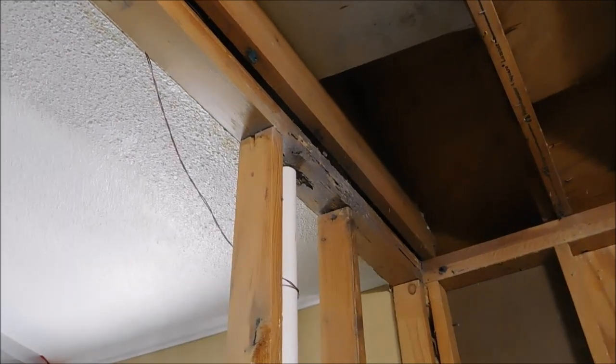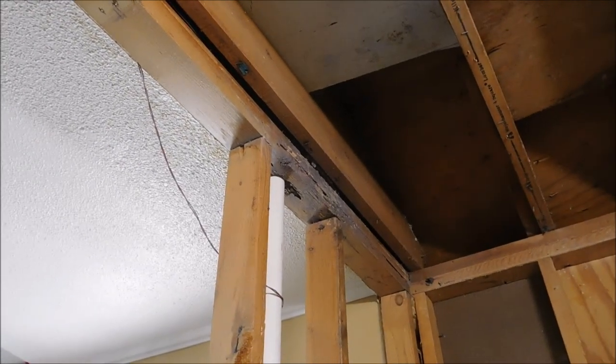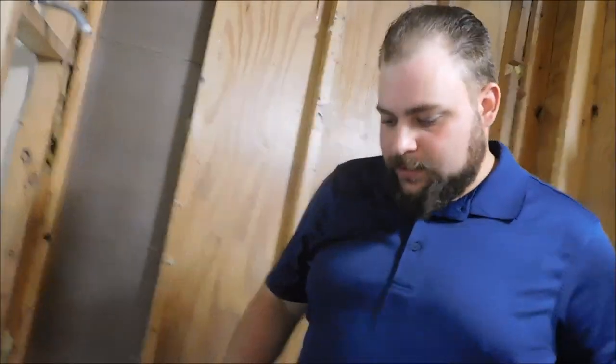At one point in time there were termites in this house. There are no termites in here now — it's been remediated of termites.